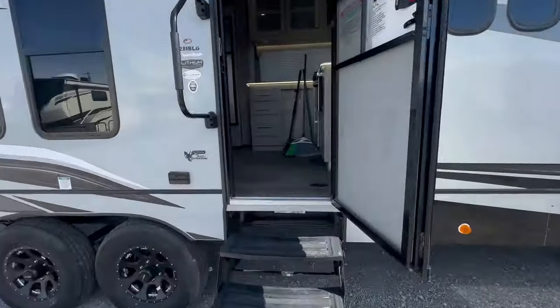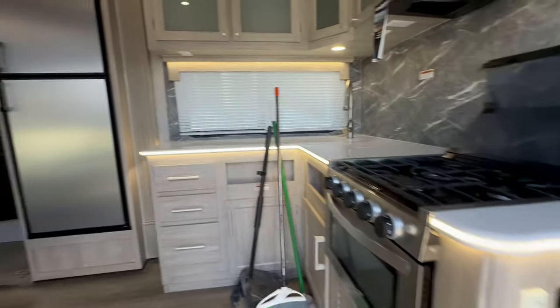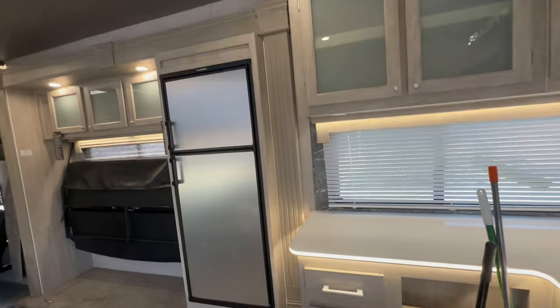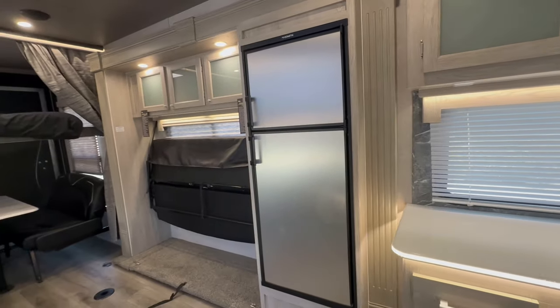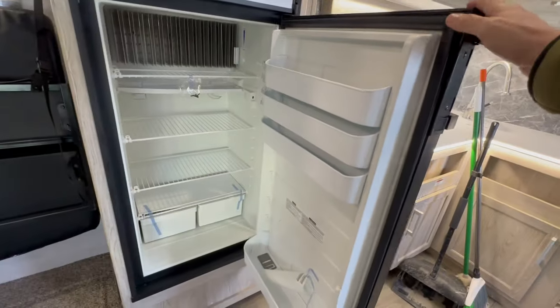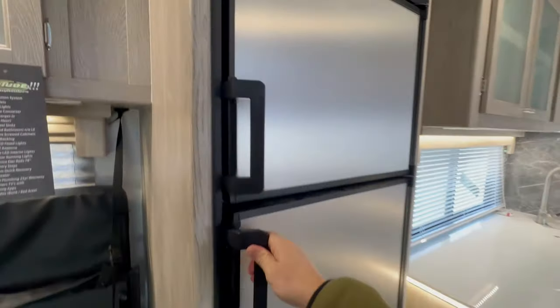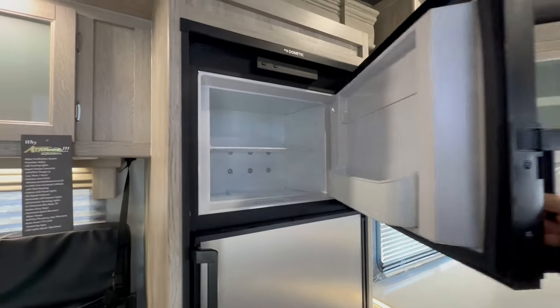As we go inside, you've got an eight cubic foot propane electric refrigerator. We know it's eight cubic foot because it has four shelves, which is a pretty decent size.